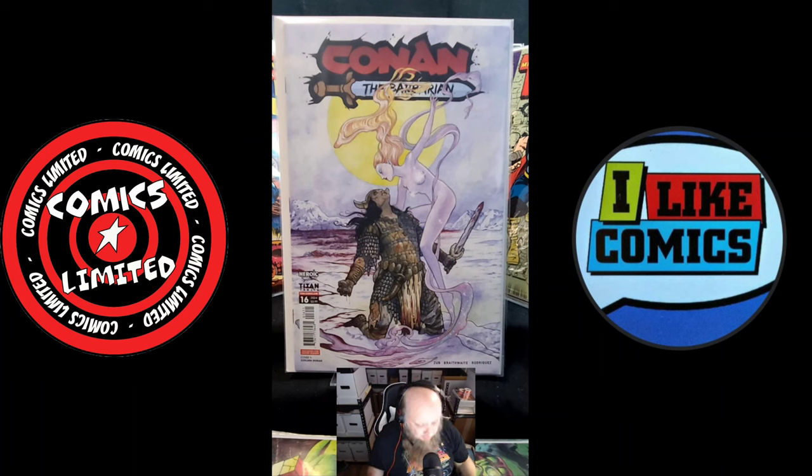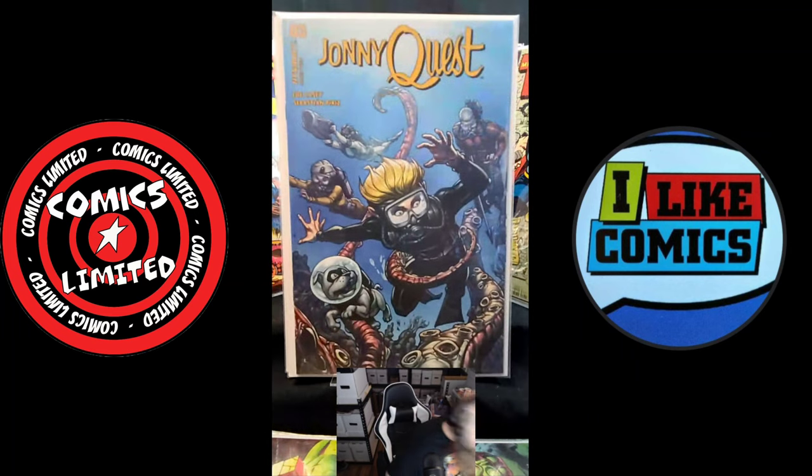Another book that kind of surprised me but I decided to pick up — issue one — because I picked up the free comic book day version and I thought, wow, this is great, was Johnny Quest. It shouldn't surprise me because Joe Casey is a fantastic writer. I love Joe Casey's work — his work back on Wildcats.